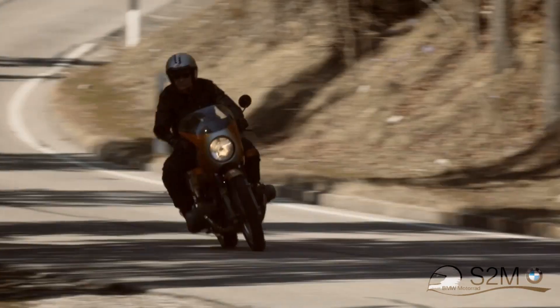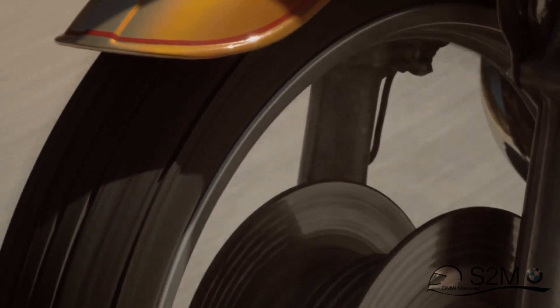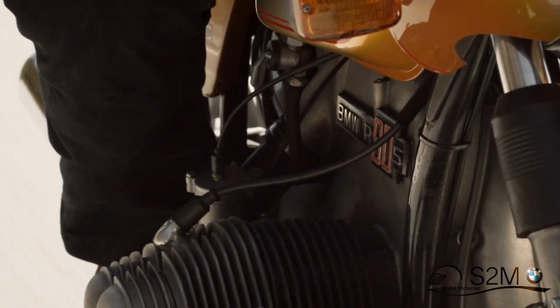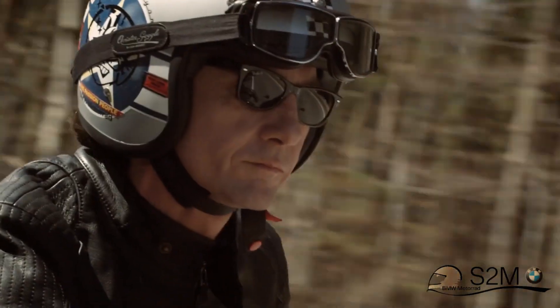The R90S is an icon. It comes from a time where bikers were rebels. It's a cool bike from the 70s and the bike has a real great soul. It was the first bike which had a designer working on it, and we decided to bring out this old jewel and recut it in a way that nobody expected from BMW Motorrad.